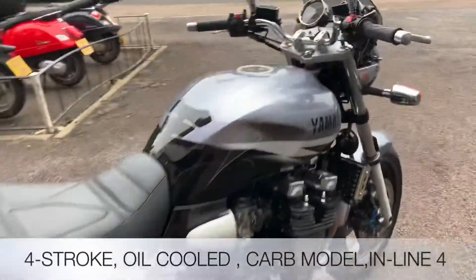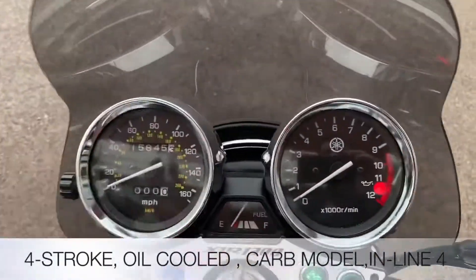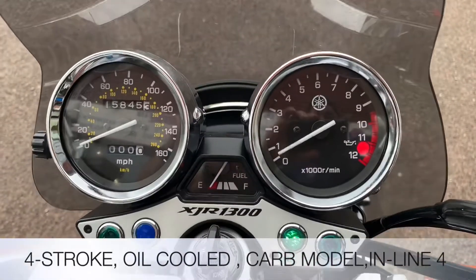This Yamaha is a carb model, it's 1250cc oil cooled inline four. Let's fire it up to see what it sounds like.